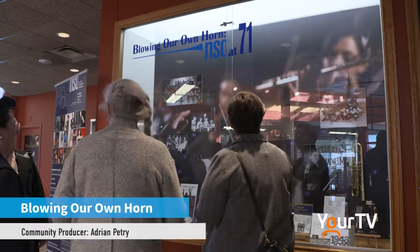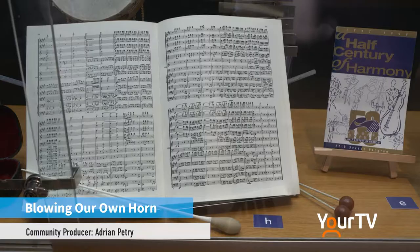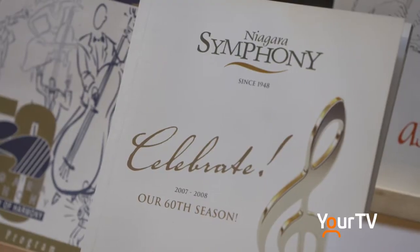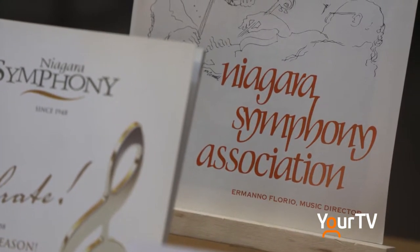This exhibit is in our community exhibit space. The idea is to try to highlight the history of different people in our community by asking them to tell their story. They've put this exhibit together and decided what they think is important in the story they want to tell about their organization or community group. For the Niagara Symphony Orchestra, it features not surprisingly...